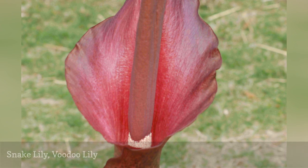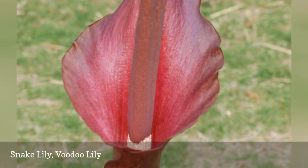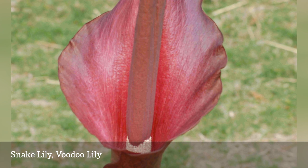Number 16: Snake Lily, Amorphophallus konjac, is the one plant native to the tropics that made the list. It was just too much fun to grow to pass up. In fact, it puts on not one, but two can't-miss shows annually.